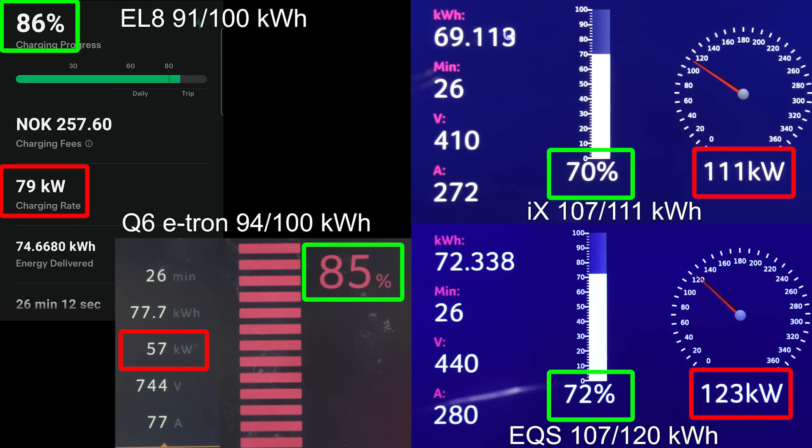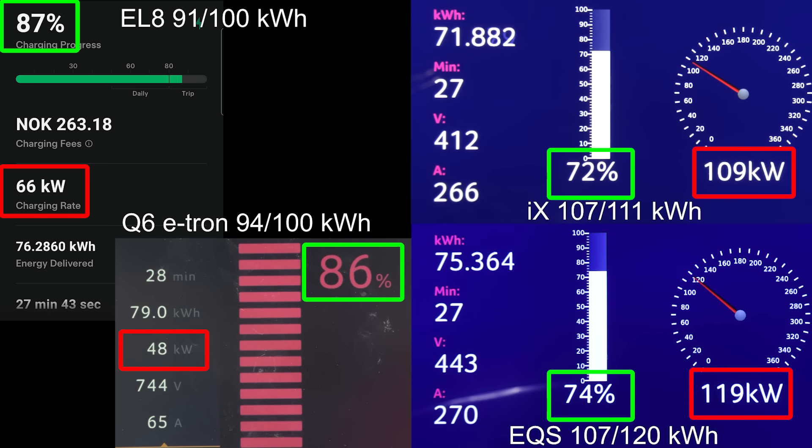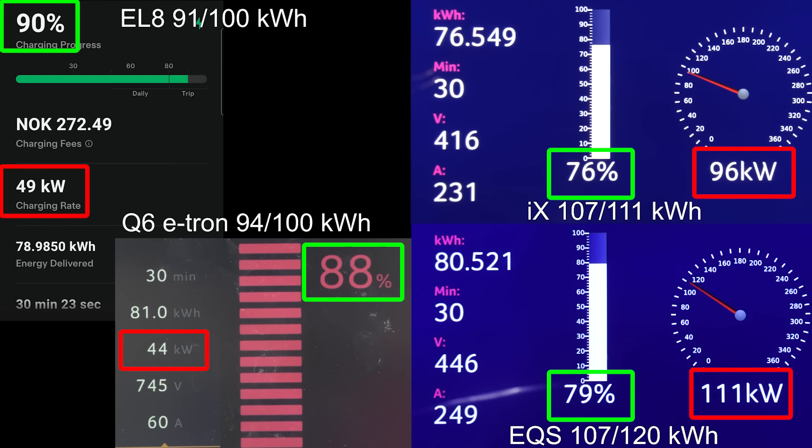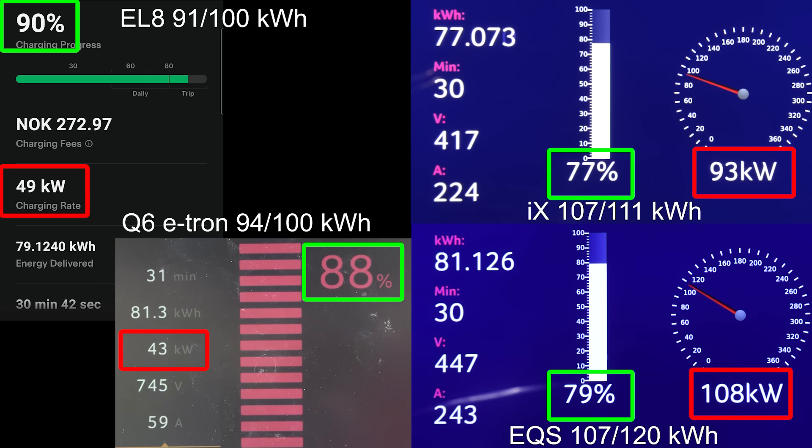Right now the speed on the EL8 goes a bit slower. But look at the Q6 e-tron — it seems like the Q6 was optimized to go quite fast to 80%, but then it just plummets, whereas the EL8 can actually maintain decent speed past it. So it seems like the EL8 is going to take the win to 90%. Come on! 90% — EL8! Germans go home! Faster than the Q6 e-tron. So that was at the 31 minute mark.